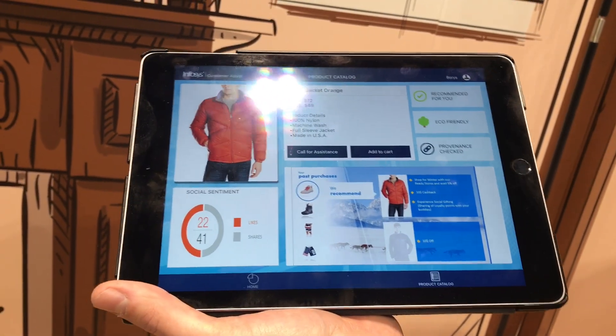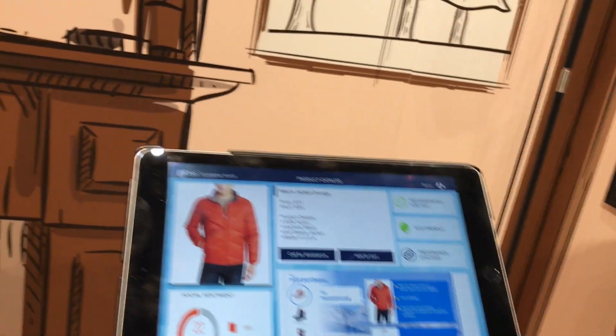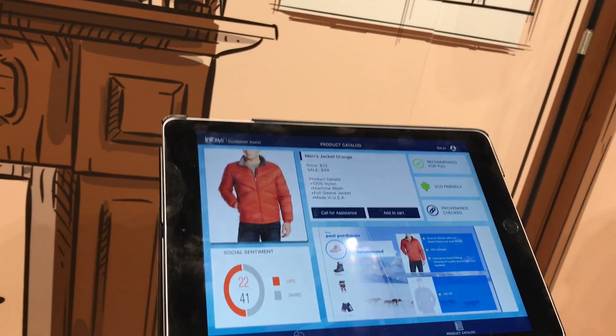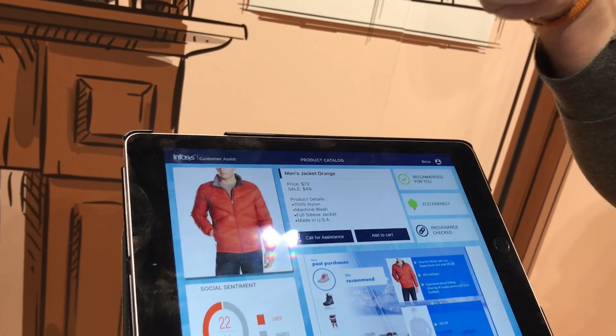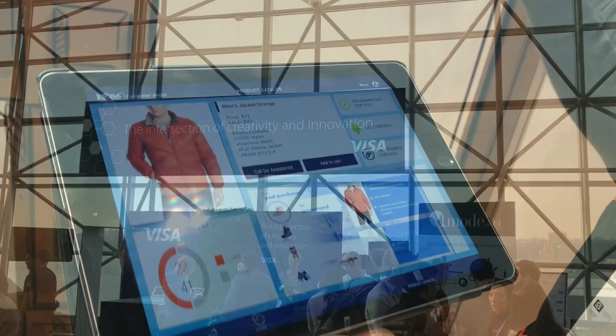What it's doing, basically, is generating a personalized video. Now it's saying: we've got 10% off this jacket because you're going skiing — so why don't you come into the store or buy it online? The key message here is personalized messaging based on customer inputs online.